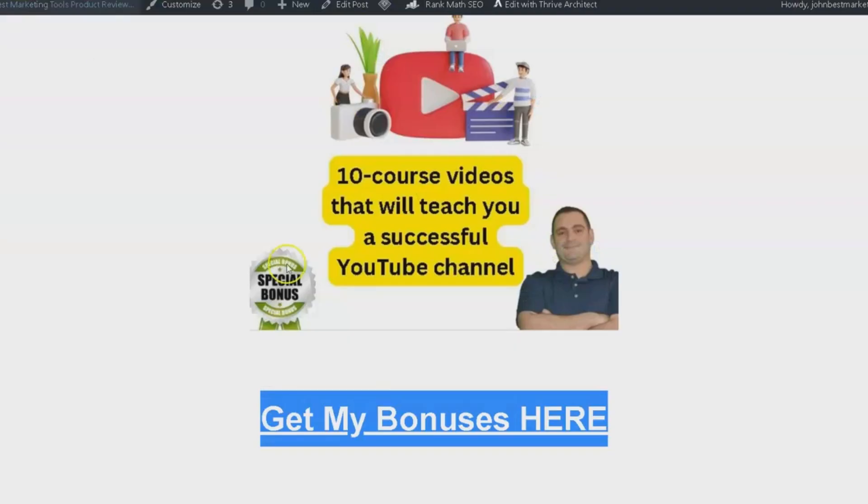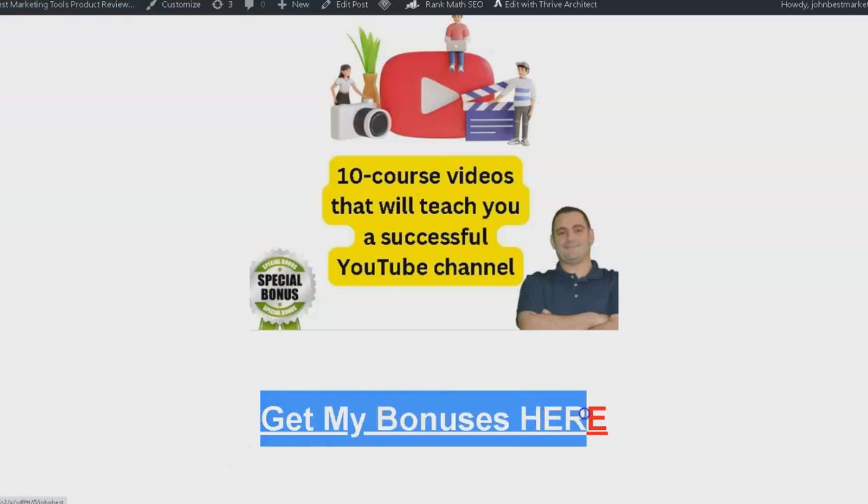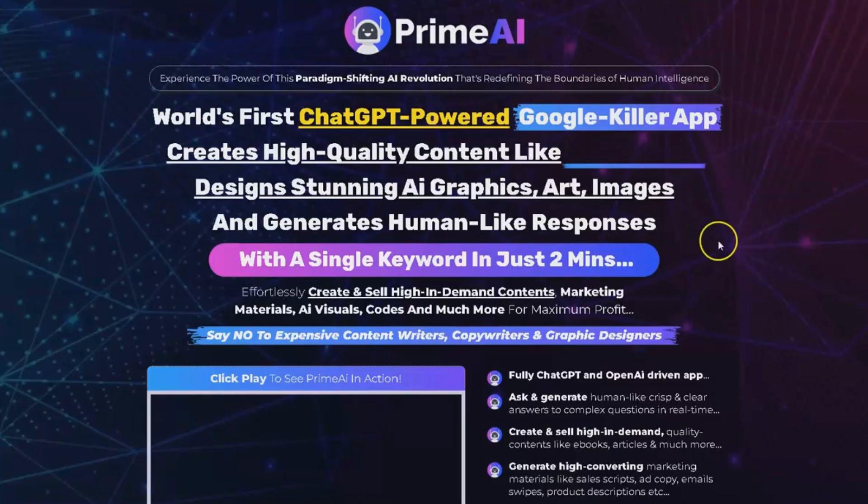Remember, when you purchase PrimeEye using the link in the description, you'll receive four amazing bonuses to maximize your success. Don't miss out on this incredible opportunity to unlock the unlimited possibilities of PrimeEye. Click the link in the description and transform your business today.